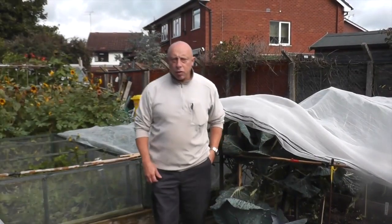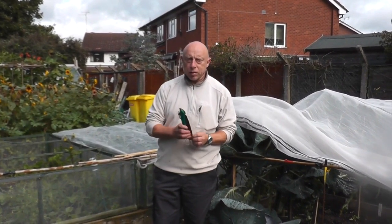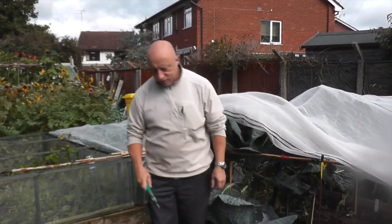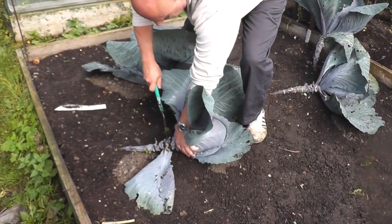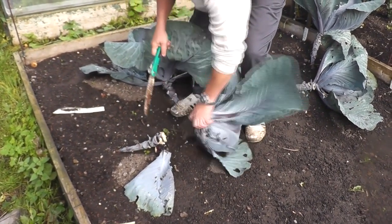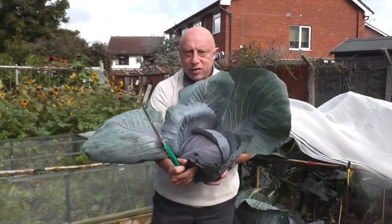I'll let you know what they taste like. I'm just going to start picking these last four red cabbage — red drumhead — and then we're going to pickle them. Here we go. Nice cabbage.